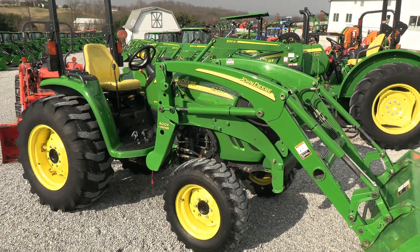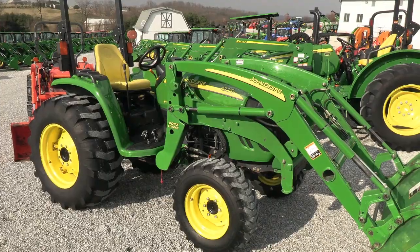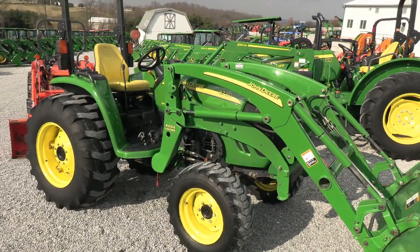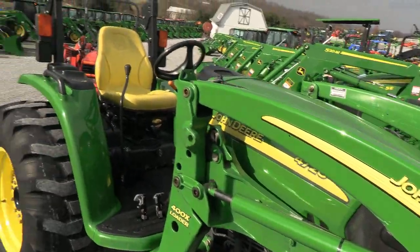Today we're showing you a 2005 John Deere 4720 tractor. It's a four-wheel drive tractor with a John Deere 400X quick attach front end loader. The tractor has just over 1,300 hours on it — it's a nice clean unit. It has been stored inside the bulk of its life, and the paint is in nice shape as you can see.